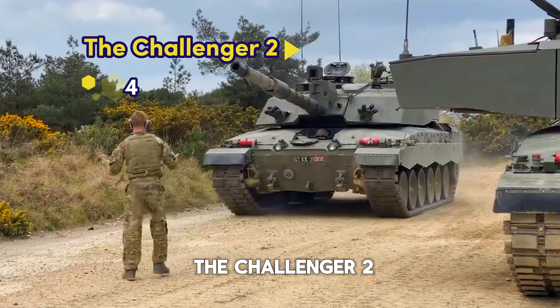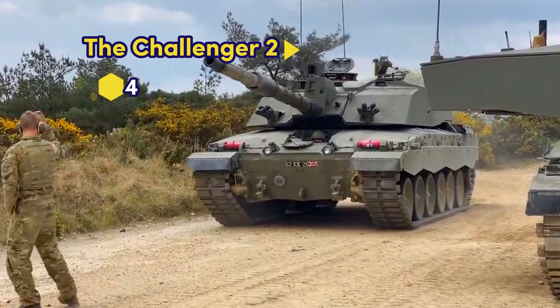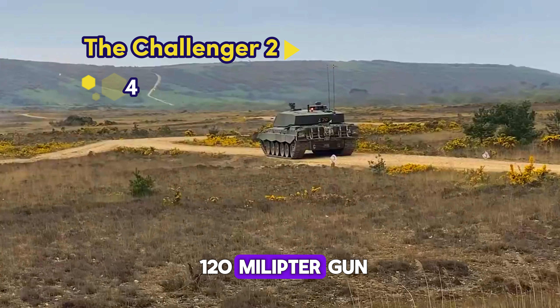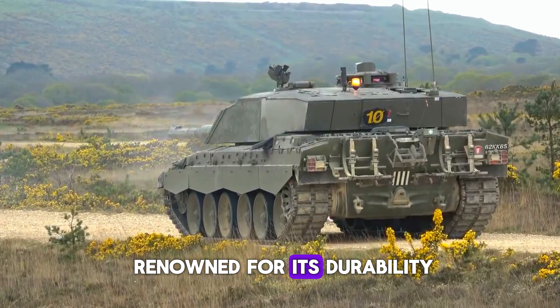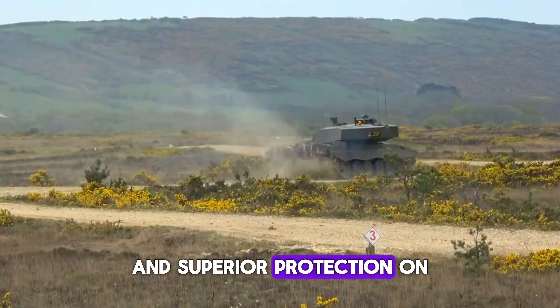Number 4: The Challenger 2 from the UK. Known for its rifled 120mm gun and Chobham armor, the Challenger 2 is renowned for its durability and superior protection on the battlefield.